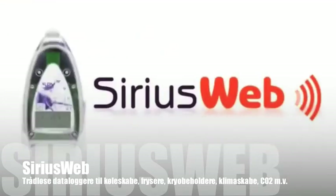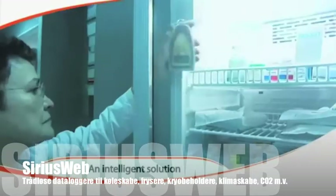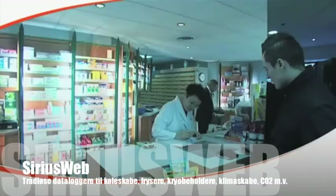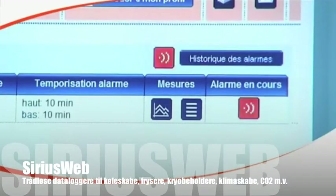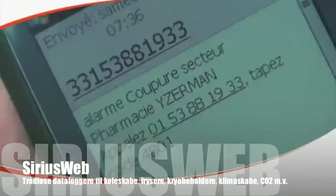SiriusWeb: an intelligent solution that measures and monitors your equipment and your facility. It ensures automatic and safe data backup, enables password-protected access from any PC or device connected to the web, and sends alerts by phone, email, or text messages in case of alarm incidents.